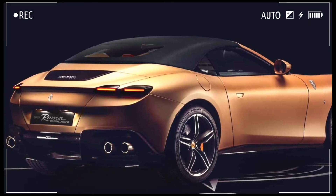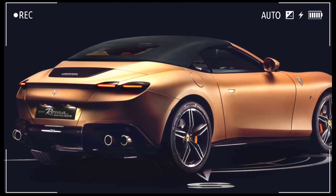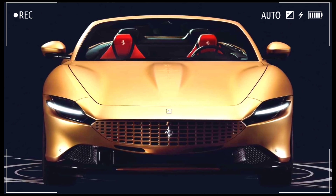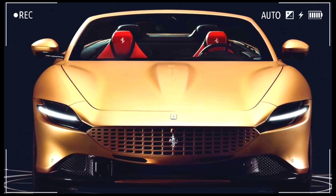Ferrari collaborated with Montblanc for this custom convertible Roma inspired by the Meisterstuck pen — yes, a pen. It's one of many special Ferrari models created under the tailor-made customization program, and it introduces a handful of new manufacturing techniques.